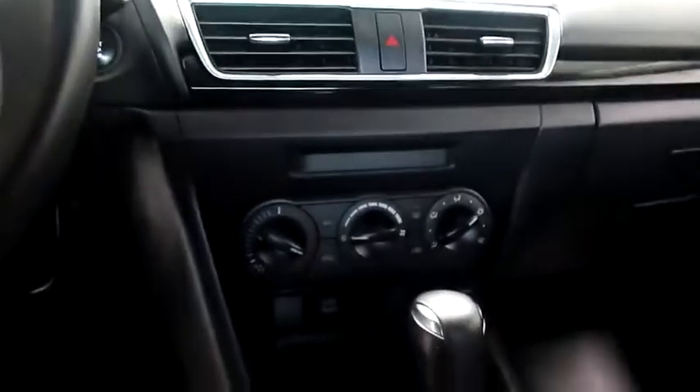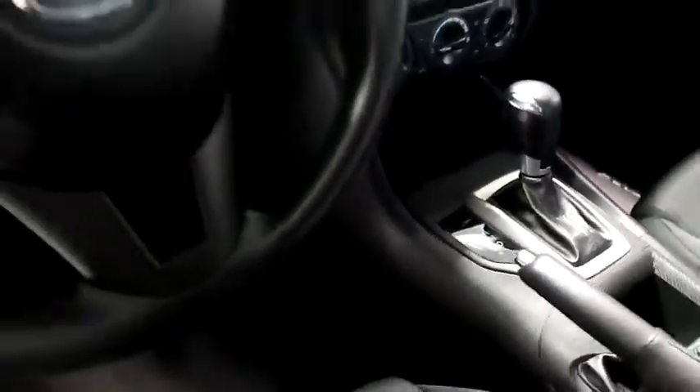Taking a look inside now. You have a full stereo here. Climate control and your automatic transmission is here.